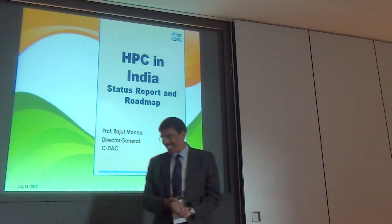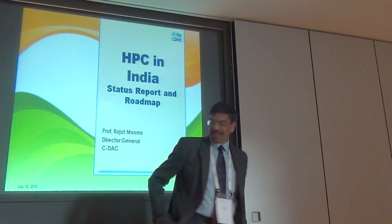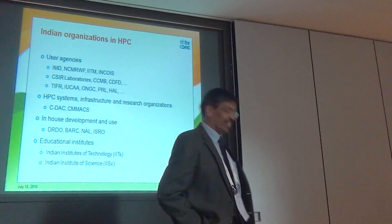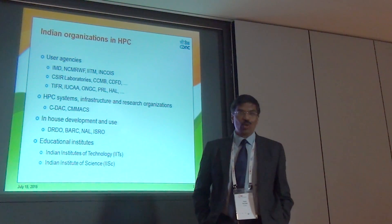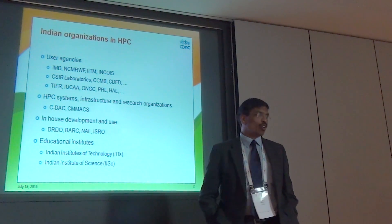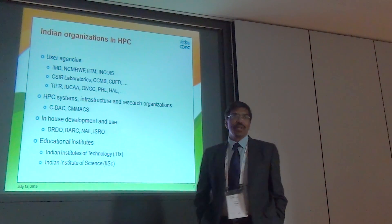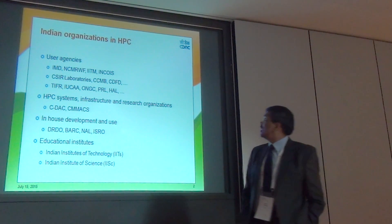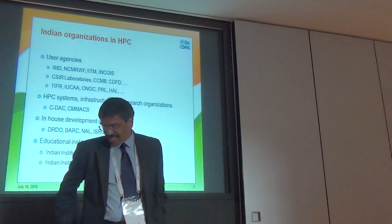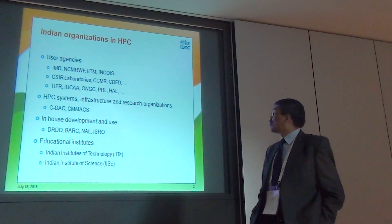Good morning. It's my privilege to give a status report of HPC in India. In India, we have several organizations which are related to HPC activities, which include research organizations and user agencies like the Meteorological Department, National Center for Medium Range Weather Forecast, Indian Institute of Tropical Meteorology, INCOIS, CSIR Labs, and so on.